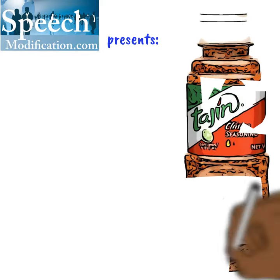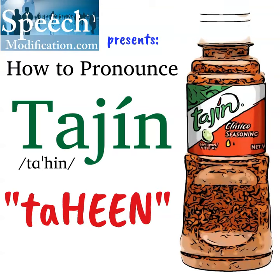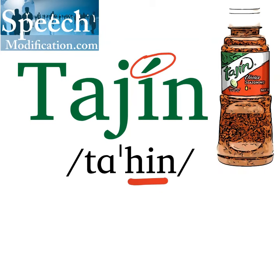SpeechModification.com presents: How to Pronounce Taheen. Taheen has the stress on the second syllable: heen.